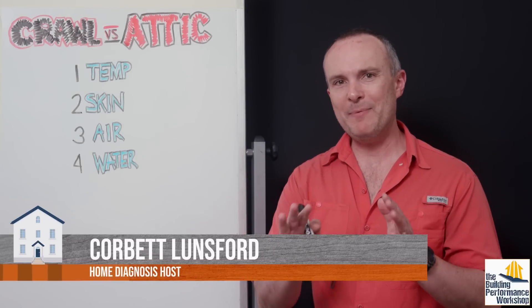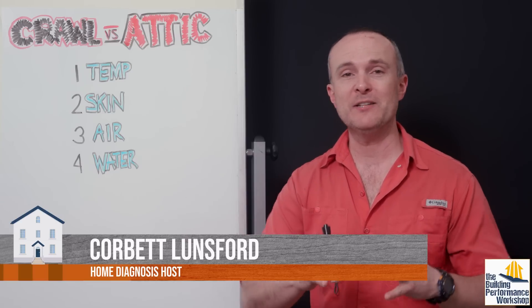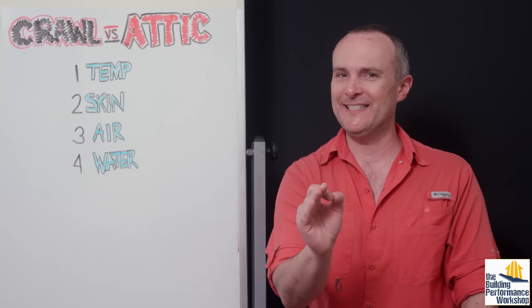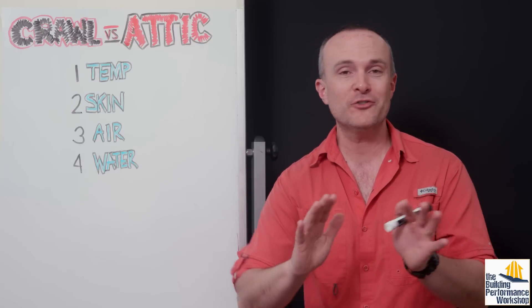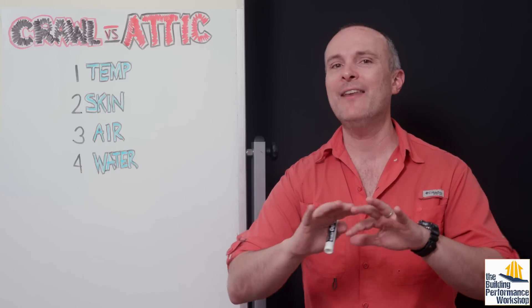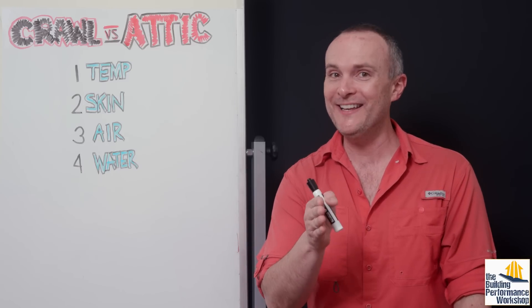We're back at the board because one of the main topics of this channel lately has been where we need to put HVAC systems and how those HVAC systems need to be configured. The best people who are designing these days — including normal people designing their own renovations or dream homes — are designing places to put HVAC equipment and the ductwork into their design. That's a warning for those of you who are not thinking about that already. You need to get on that.